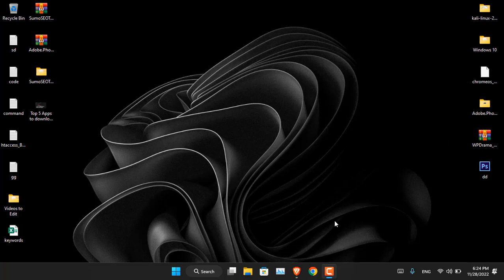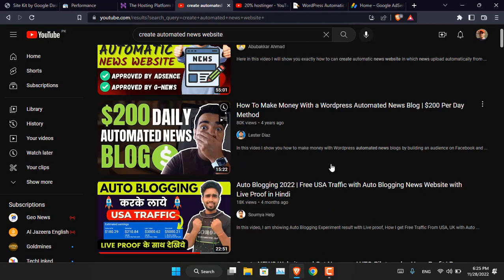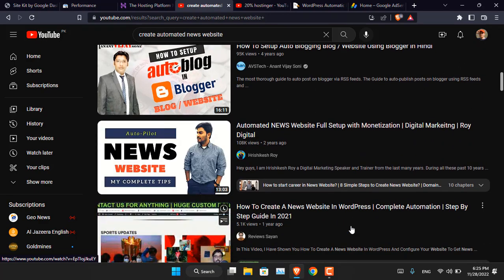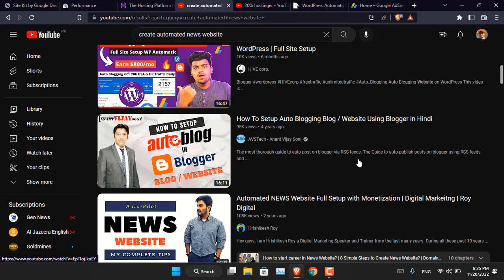Hello everyone, I am Gulam Abbas. I hope you guys are fine and doing great. If you search on YouTube for 'create automated news website' or 'auto posting WordPress website,' you'll find tons of videos, and each one recommends that you create this website and that you'll get very good earnings from them. I don't think so, and I am not recommending this technique.